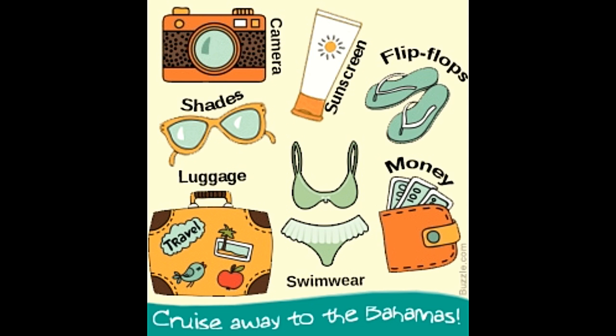Going for a cruise vacation is certainly an exciting thing, but packing luggage is certainly not that fun. If an individual is traveling to Bahamas for the first time, then he or she might not have a clear idea on what to carry and what to leave. The best that first-time travelers can think of are clothes and money, and in this confusion the chances of forgetting important items is very high. Hence, it's better to do all the packing at least one week in advance.